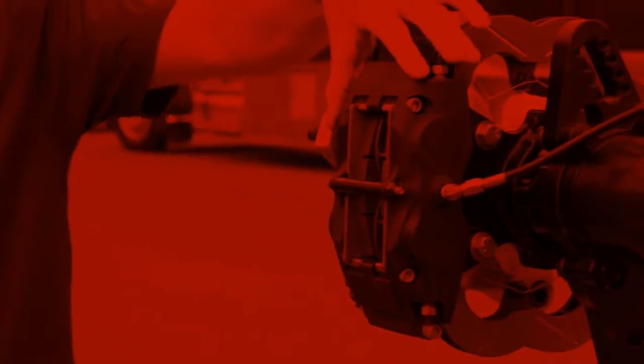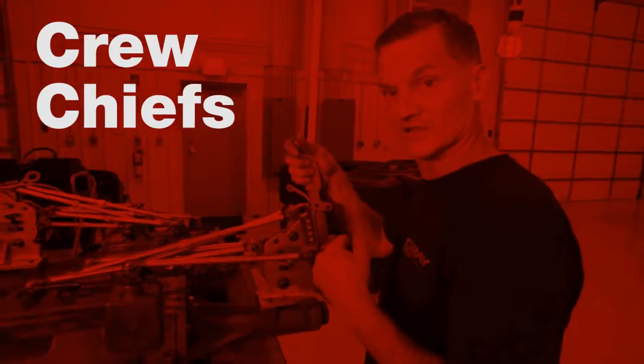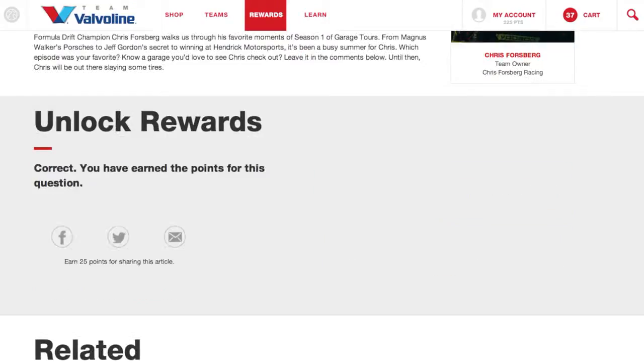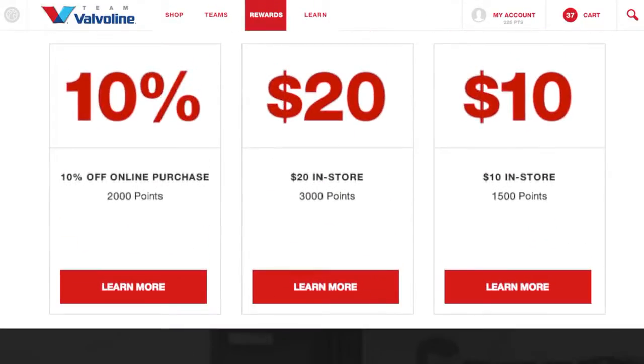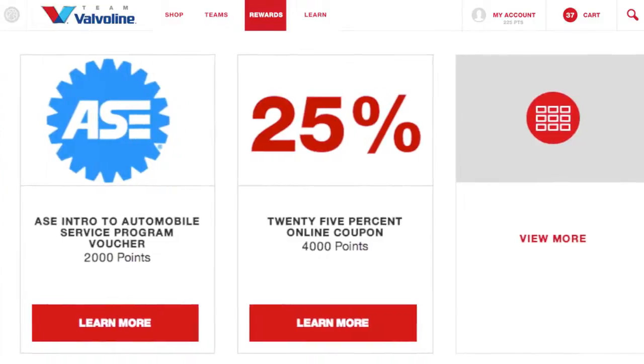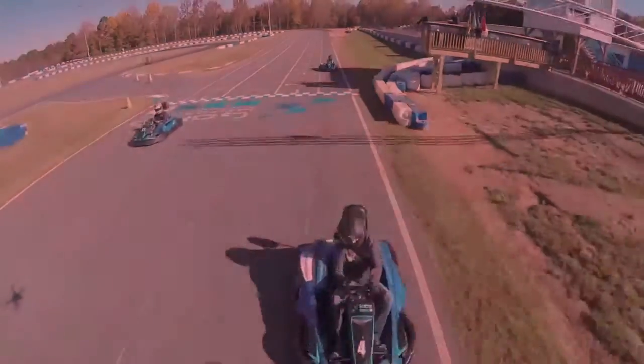Access to many of the greatest minds in racing. Industry-advancing insights from some of the world's best engineers, crew chiefs, and drivers. And rewards for purchases and activity on the site, which can be applied toward discounts, rebates, and racing experiences you can't get anywhere else. It's all part of Team Valvoline's mission to continue leading the evolution of racing, backed by 140 years under the hood.